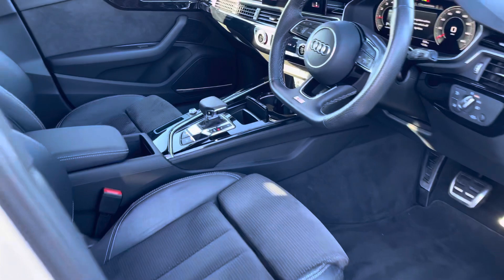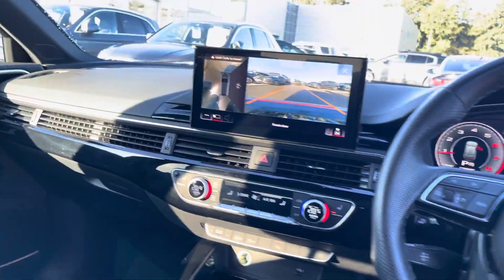Moving to the front of the car, its contemporary design is only furthered with the S-logo embossed front sport seats, the Audi MMI, and the flat-bottomed, spoke multifunctional steering wheel. The front sport seats feature four-way lumbar support in order to make sure you get the best posture possible when driving.